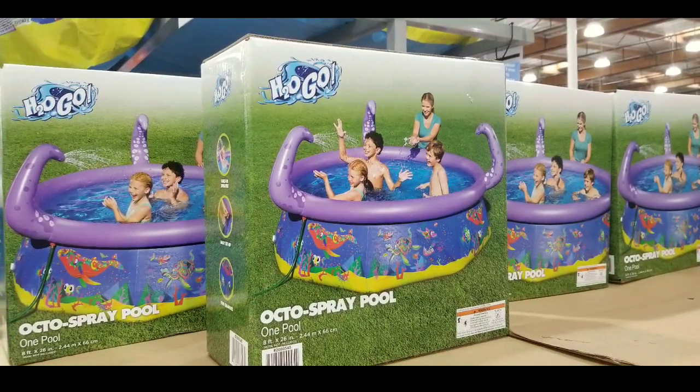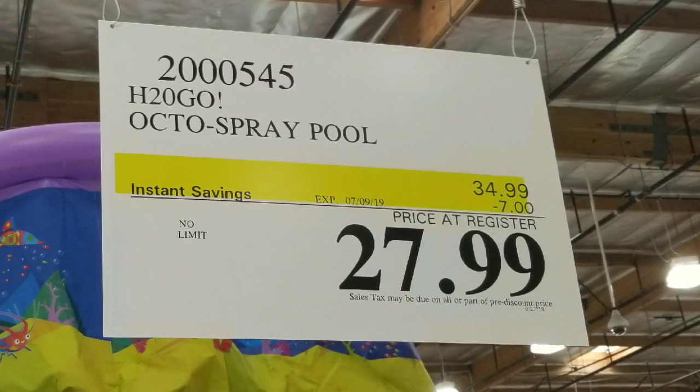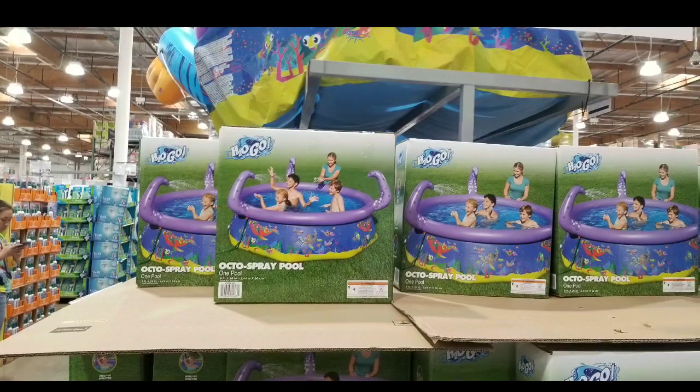Hey guys, I was at Costco today. If you're looking for some summer fun in terms of a play pool, they have this H2OGO Octo Spray Pool for $27.99 right now with an instant savings of $7. Normally it's around $35.